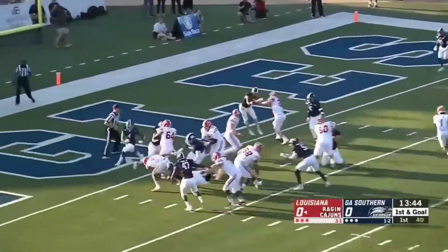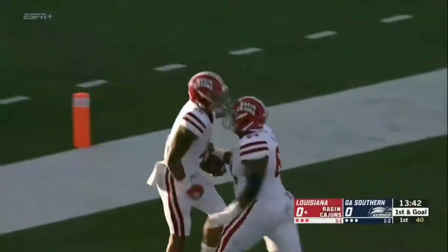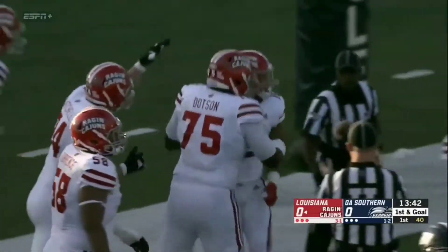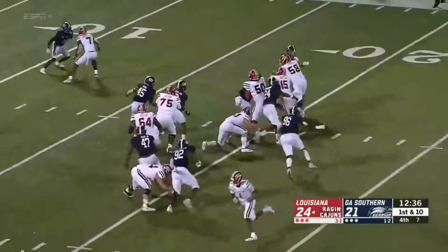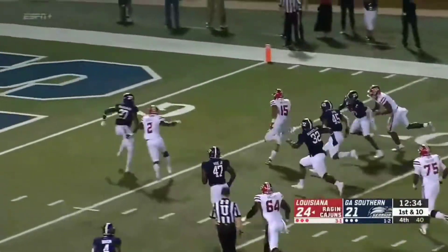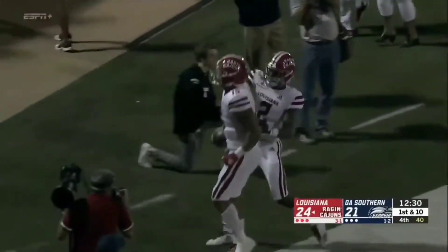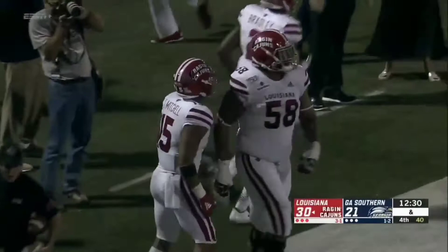On first down goal, they'll go back to him. And that is the fourth straight game where Mitchell has a touchdown. The Cajuns strike in less than one minute and 20 seconds. LeBlanc in motion, they go up the middle to Mitchell. He cuts and he's going to find the end zone again. Touchdown, Cajuns, early in the fourth quarter. That's number two for Elijah Mitchell.